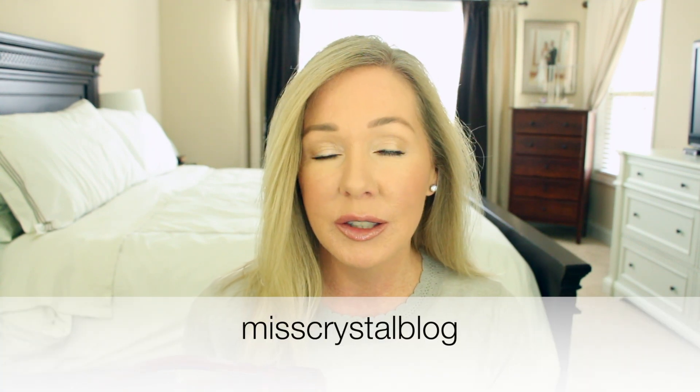Hey everyone, welcome back. As promised, I am reviewing the Coach Cassie bag for you today. If you follow me on Instagram, then you saw I posted this last month right after I got it.